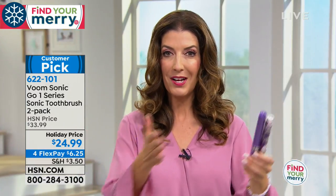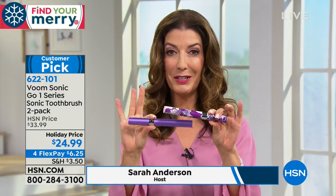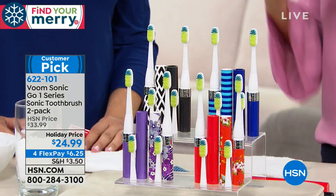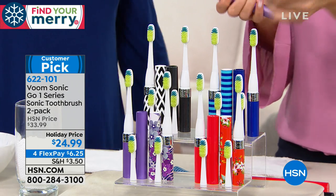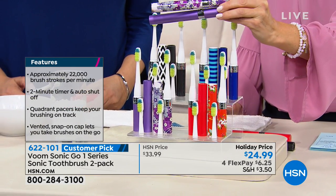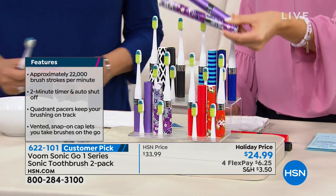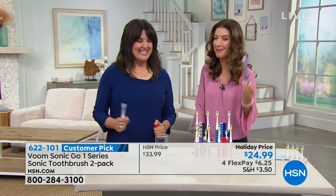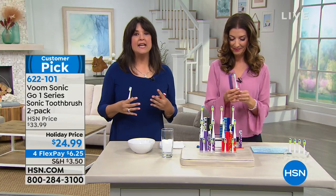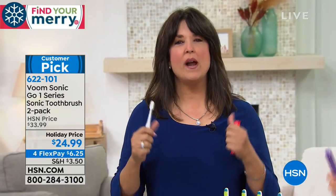Even if you already own a great sonic toothbrush that's stuck on the countertop and you have to plug it in, these are your portable and compact sonic toothbrushes. You can get two today for less than $25, and you can space out your payments interest-free, so it's about $6.25 a month. If you're already doing your holiday shopping, these are great stocking stuffers and great holiday gifts. You could also give one out on Halloween instead of candy — maybe you give them a toothbrush.